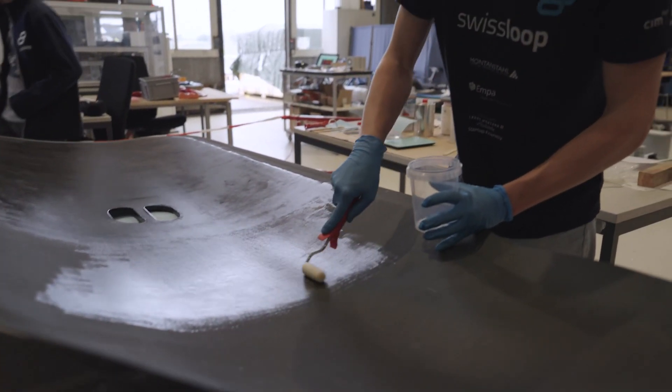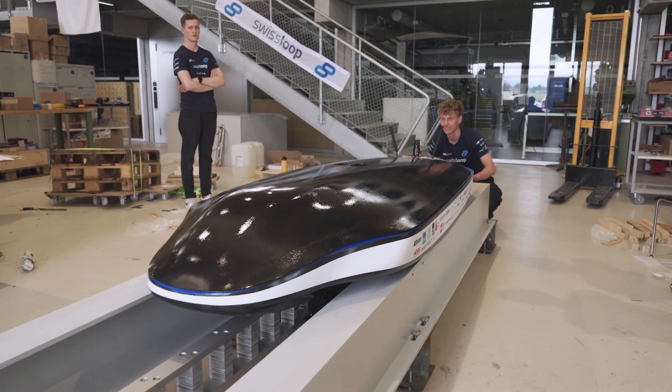I think Swissloop will grow in its size and build more complex and advanced Hyperloop prototypes in the future, showing the whole world that the Hyperloop is a valuable option for transportation in the future. Support Swissloop to enable the next generation of transportation technology.